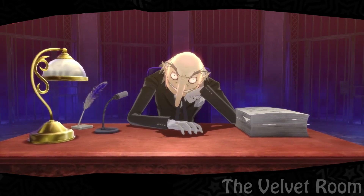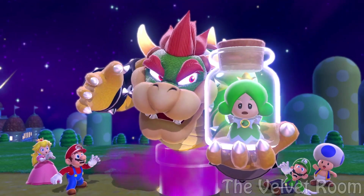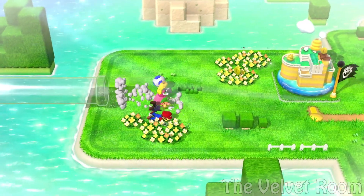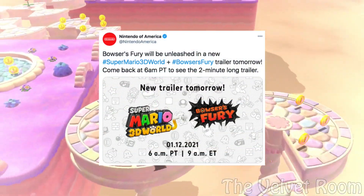Welcome to my Velvet Room. Hey, what's up guys, it's me Dallin from the Velvet Room. In the last video we talked about how tomorrow morning a Super Mario 3D World plus Bowser's Fury trailer will be happening and it is going to be revealing a lot of information.